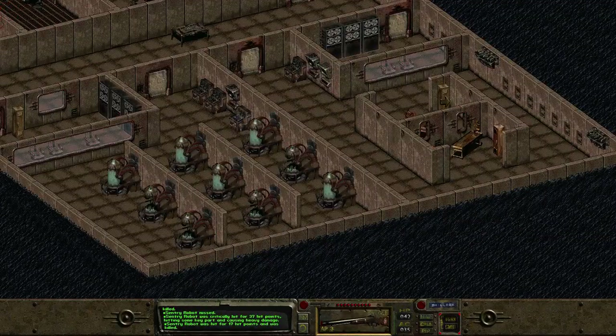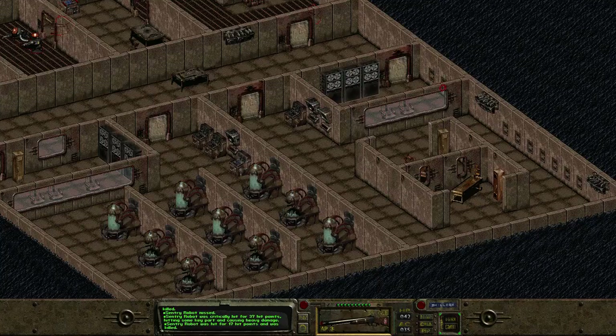Two things — two things, probably three. Two lockers, crap load of lockers on that side.